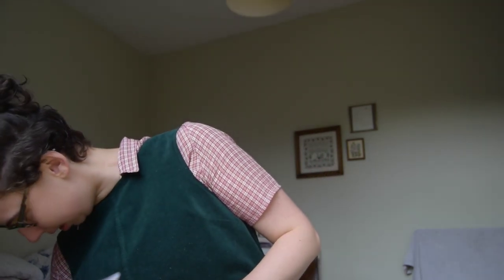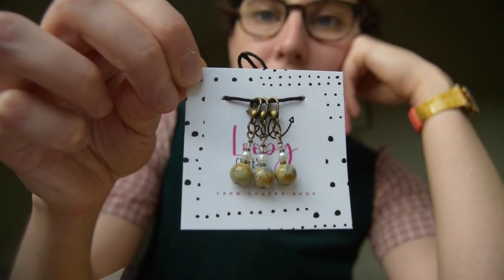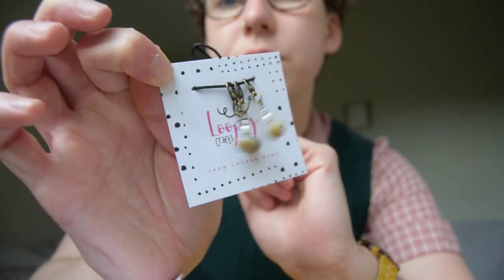Something exciting arrived in the post a few days ago: these little progress keepers, which you can see here. There are three on here - there were five that came in the packet. They're from Loopy Crafts, and I got them on Etsy. I've never had lobster claw stitch markers before.